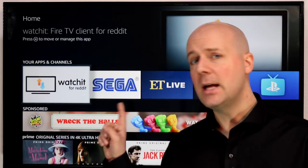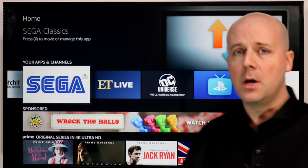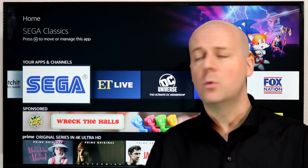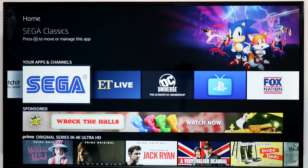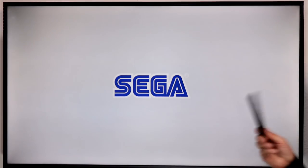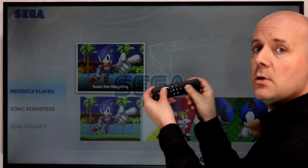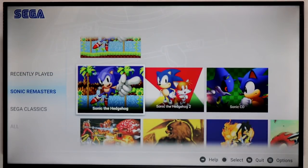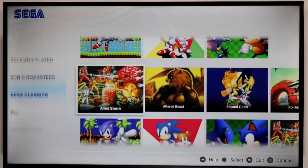The next one up is something I don't usually cover, which is video games. Sega just recently released a great pack for the Sega Genesis. It's 14 bucks, about 25 games, and they're really good quality games. You can play them with your regular controller by turning it sideways, but I would recommend getting either the Fire TV's official game controller or one of the third-party game controllers you can buy.